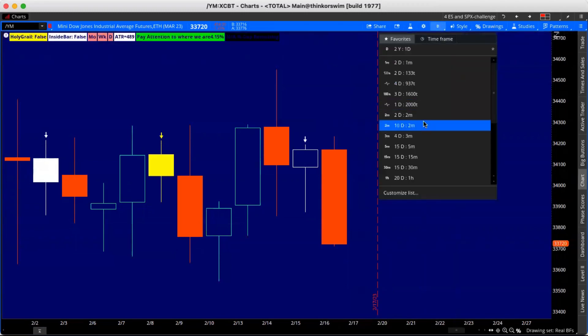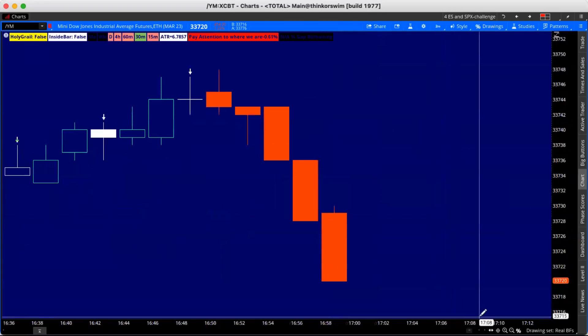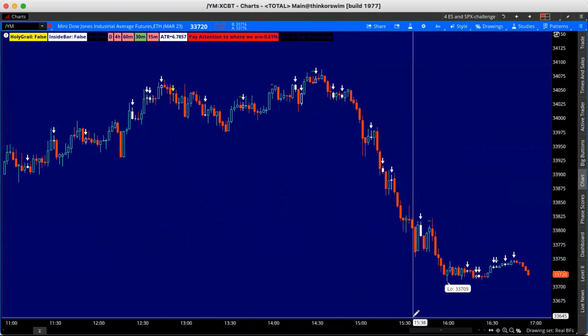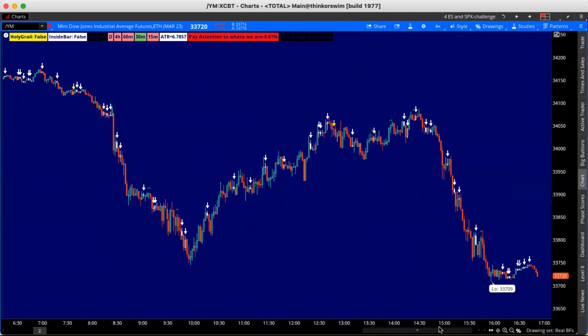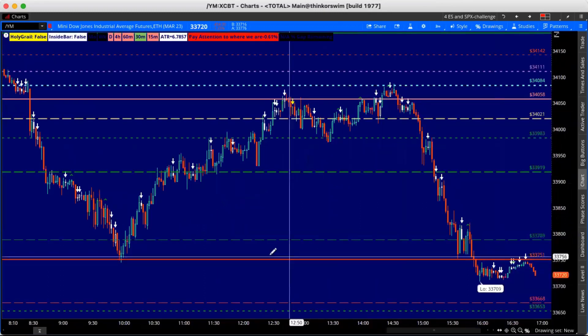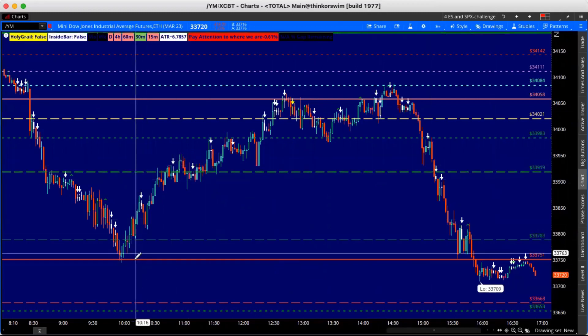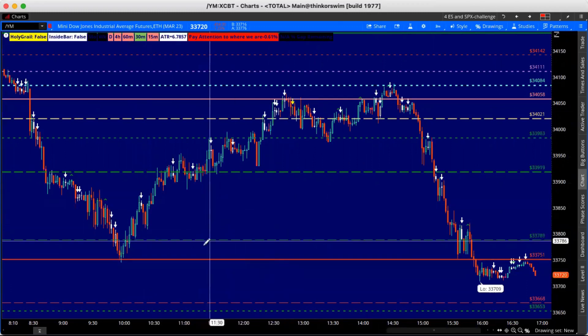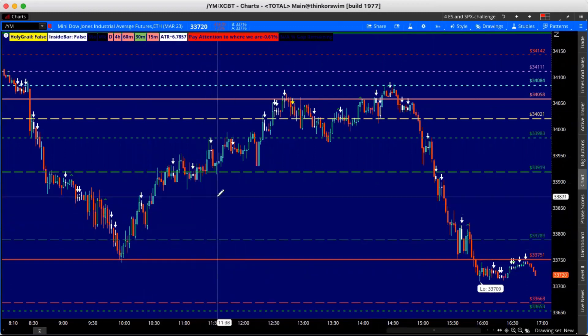I'm going to move us down to the two-minute chart. We came in this morning, identified some levels, and said hey, where is this going? Put these Fibonacci retracements on the chart and look what happened — came down, hit our profit box, hit another level. These are all Fibonacci retracements, so do not think that I am out here drawing individual lines on the chart.